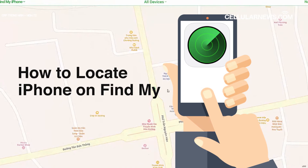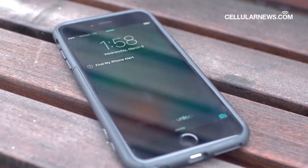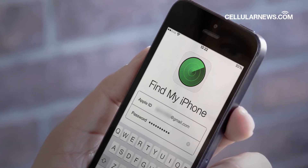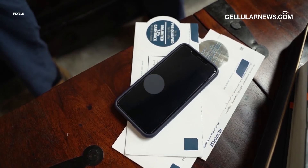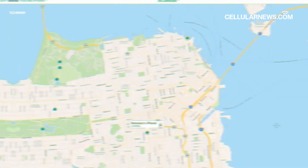You can use Apple's Find My app on a spare device signed in with the same Apple ID to locate your missing iPhone. Alternatively, you can use a device that belongs to your family's sharing group. If you have neither of them, signing in to iCloud.com/find would be the easiest method to find the location of your iPhone.